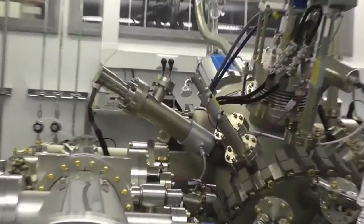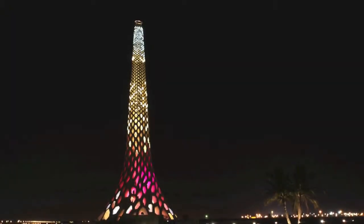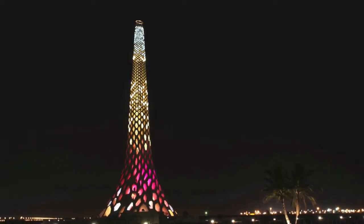LEDs look set to revolutionize the future of lighting, and their widespread use will put less strain on our energy resources and on our environment.